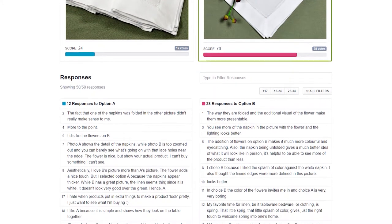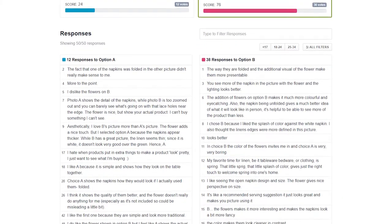Anytime I need quick feedback on anything, that is an ideal candidate for PickFu. In just the last couple of months I've already used it to get feedback on my website — would someone shop at my store? Are there any elements of the store that prevent you from buying?